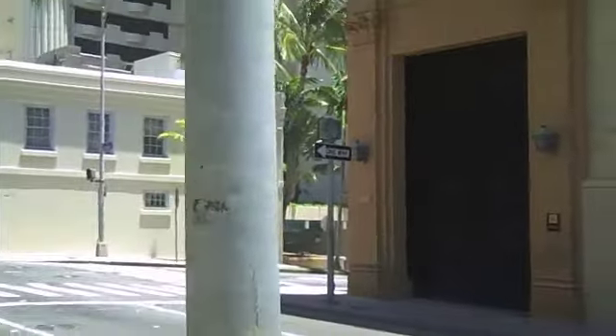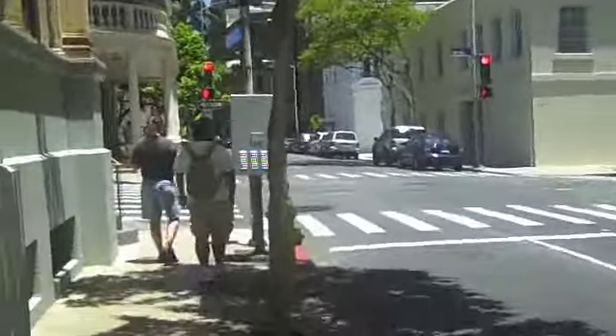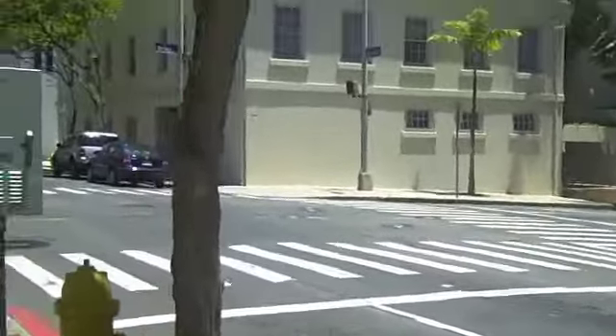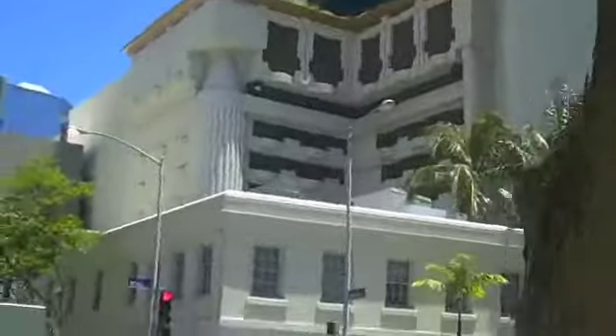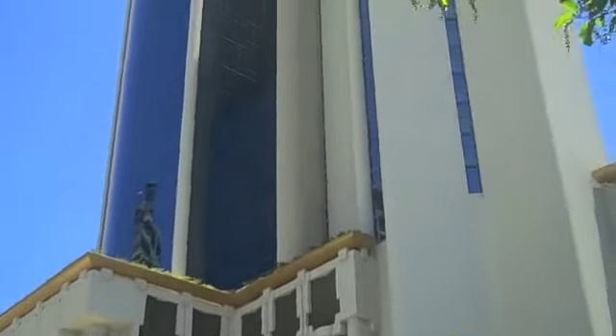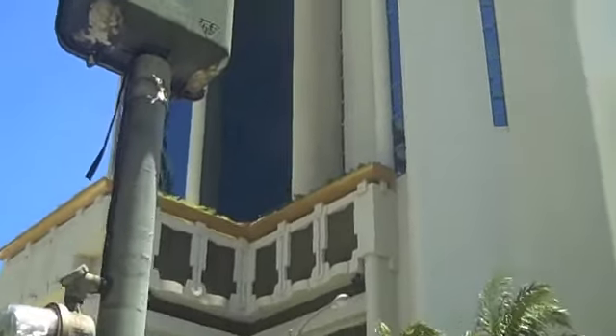I think it's a daycare or something now. We're cruising down to the intersection of Bethel, which is a major north-south artery. This big building here, Harbor Square, has two sides — one side is condominiums and the back side here is office condominiums.